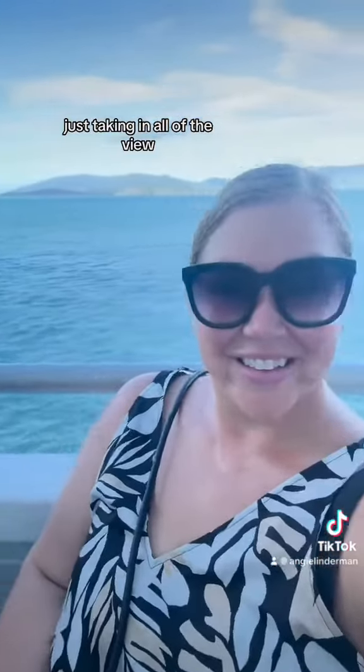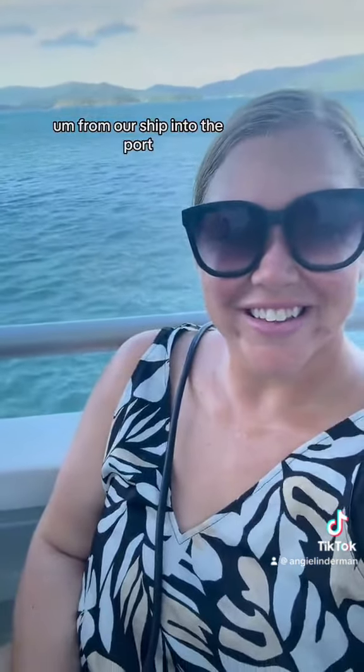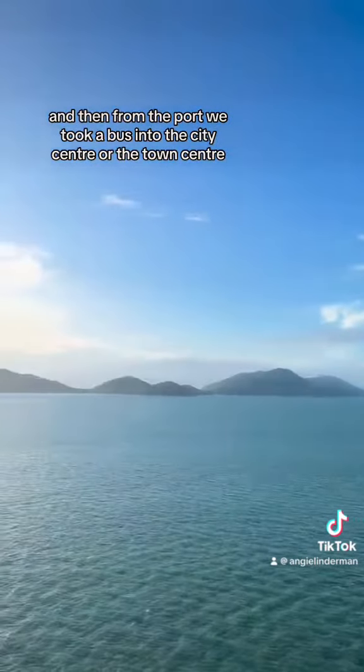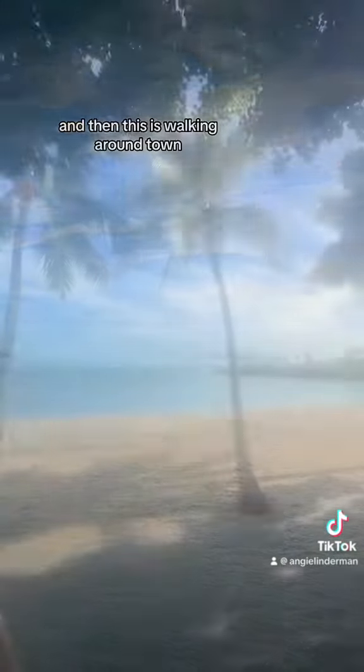Just taking in all of the view and headed off on a tender boat. We had to take a tender from our ship into the port and then from the port we took a bus into the town center. It's a very adorable little town, but this was the view on the tender — just absolutely gorgeous — and then this is walking around town.